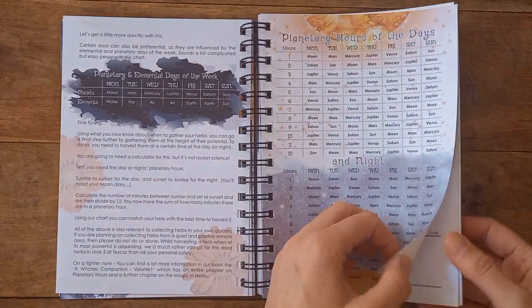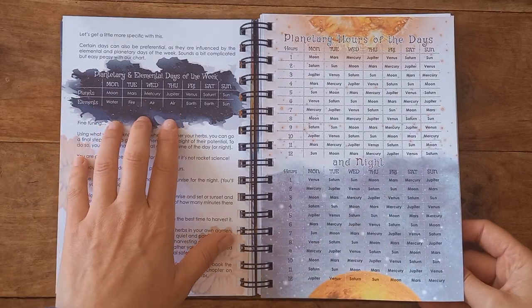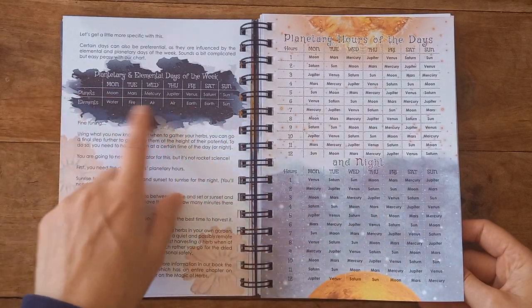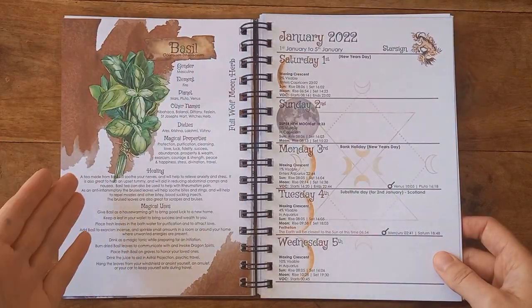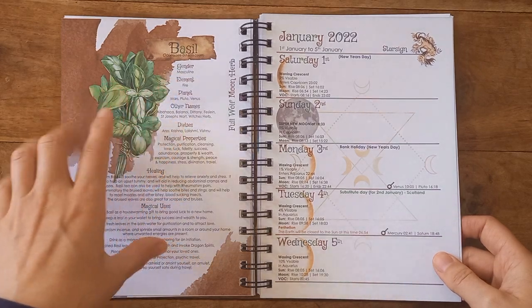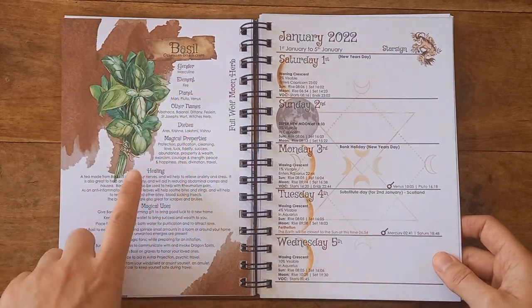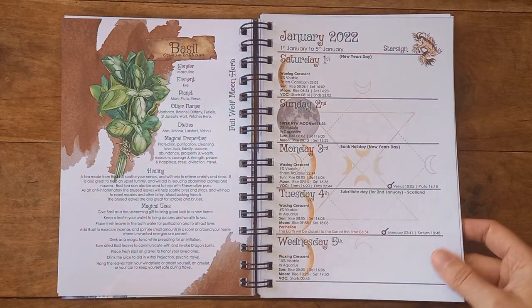On this one we have planetary hours and days of the week, we have the elements. There's a nice section on basil — it talks about the gender, the element, the planet, other names, deities, magical properties, healing and magical uses. Then the diary starts, and as you can see each one is beautifully put together.